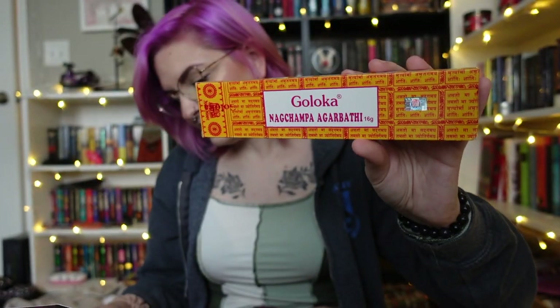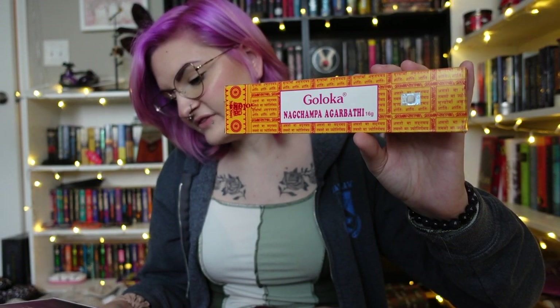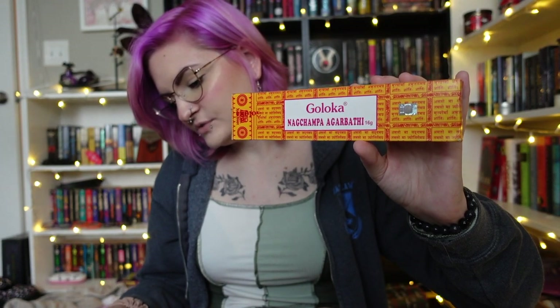Right here we have some nag champa incense — I really hope I didn't say that wrong. It's a popular Indian incense. Nag champa is a hand-rolled blend of flour, spices, and resins. It is sweet and earthy and it'll enhance any mood and environment. The packaging is really pretty, I like the colors. It smells so good. I cannot wait to light these.